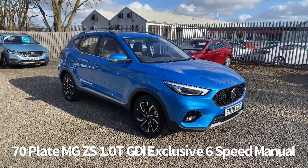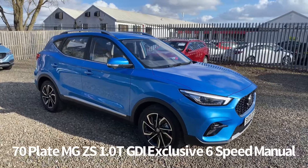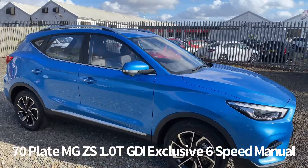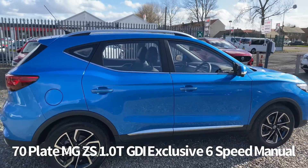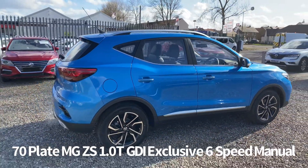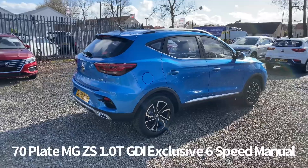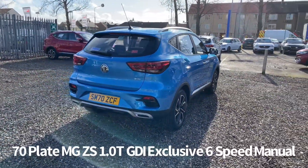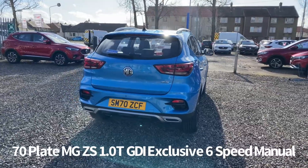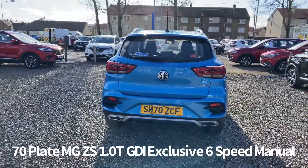Welcome to the Fraser's MG video walk round for this MG ZS we now have available. This is a January 2021 registered 70 plate MG ZS 1 litre turbo GDI petrol exclusive manual, finished in Battersea blue metallic. This is one of our demonstrators that are now available for sale and has the balance of the MG 7-year, 80,000 miles warranty.